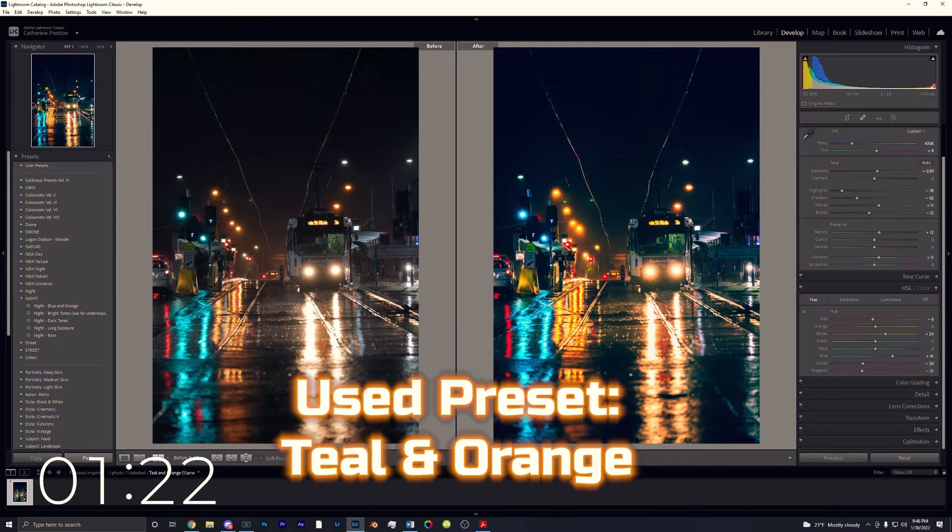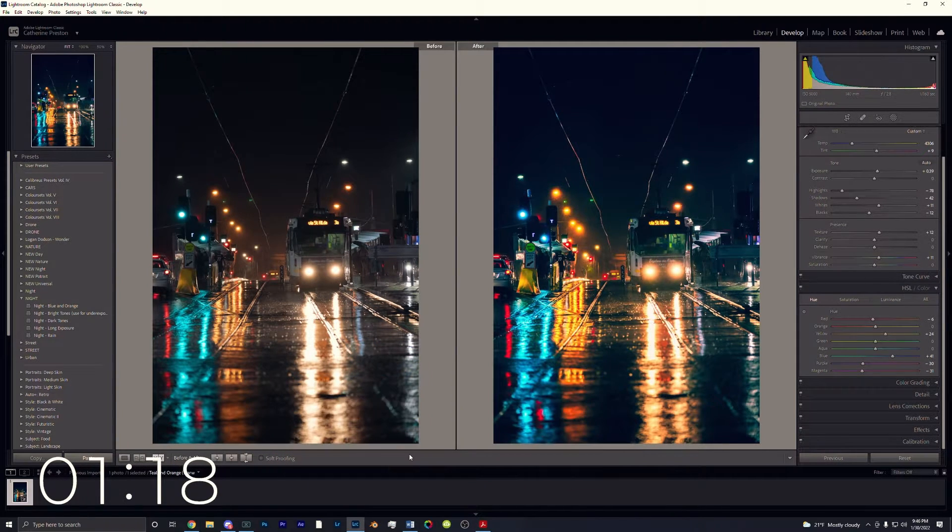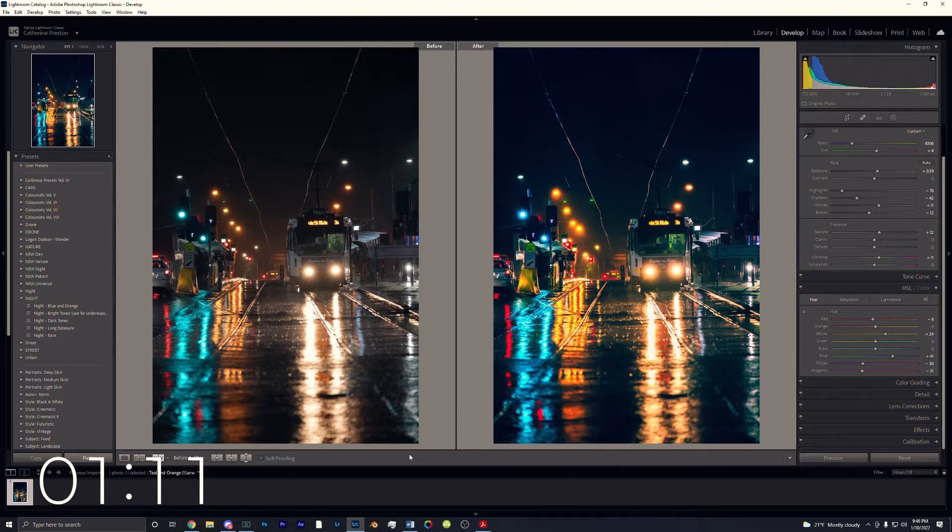Look how easy that was to take that photo from what it was to what it is now — it was that simple with a preset pack, and I made my adjustments along the way to give it a different feel. Just a heads up, this is not my photo — this is actually a photo from North Borders. I will drop his information down in the description below. He has an awesome preset pack that I'd recommend for everyone.